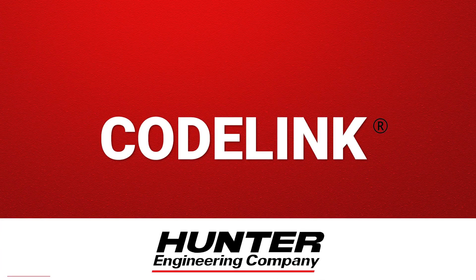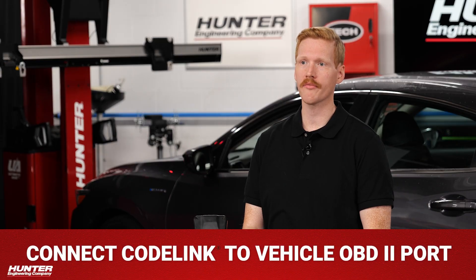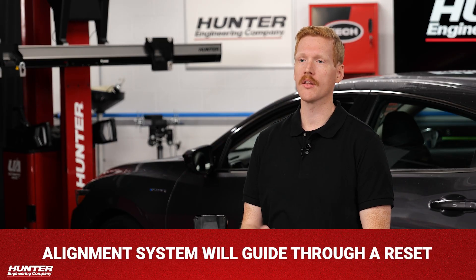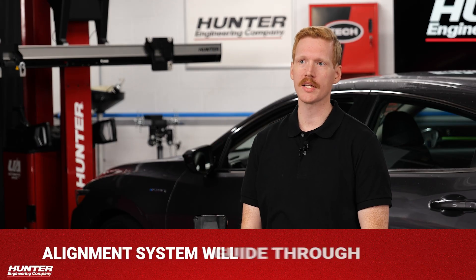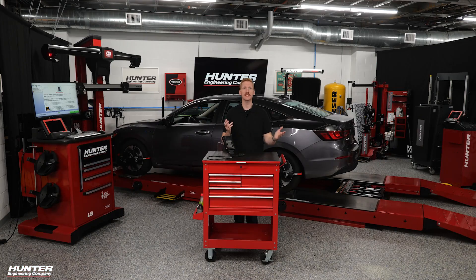CodeLink — a trusted option. Using Hunter's CodeLink tool is simple. Connect CodeLink to the vehicle's OBD2 port as part of the alignment process. Let the alignment system guide you through a quick reset, and print the report confirming the reset was successful. It's quick, it's easy, and for most vehicles produced over the last couple of decades, it still works exactly as needed.